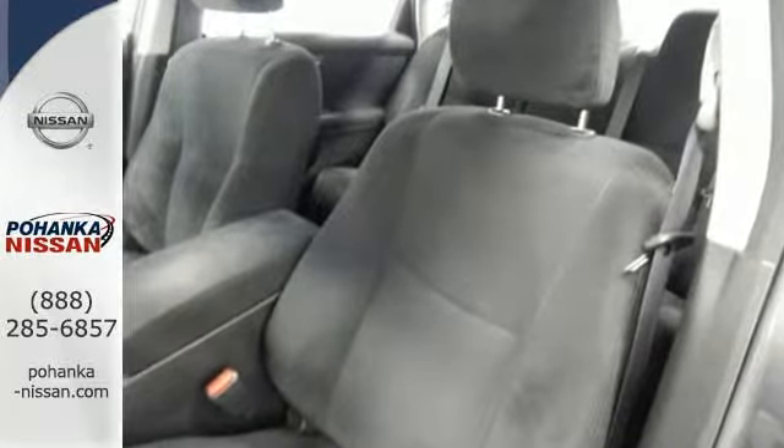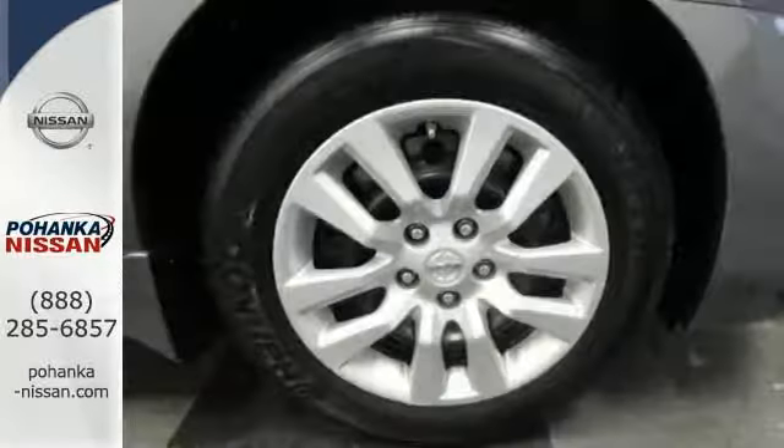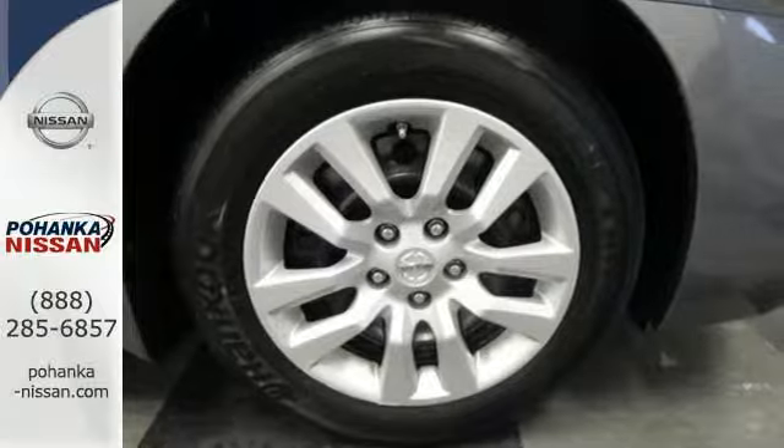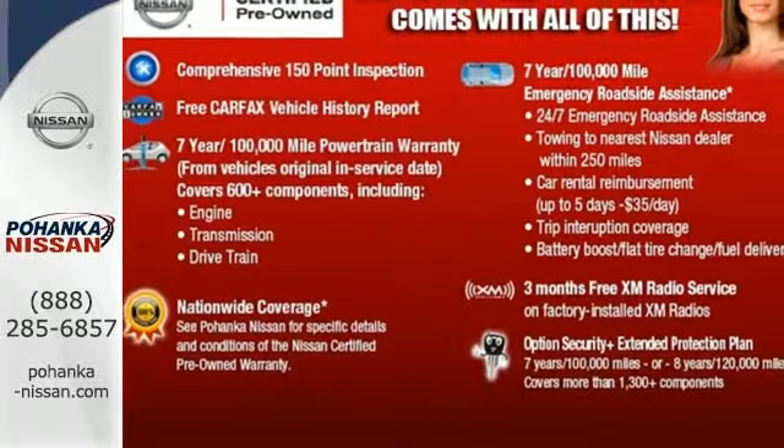It also has an advanced airbag system, stability and traction control, and tire pressure monitor. You'll be impressed with this Altima. Come in for a test drive today.